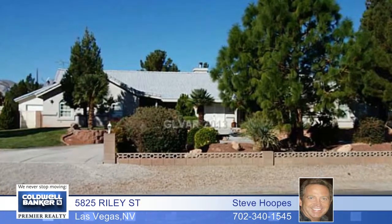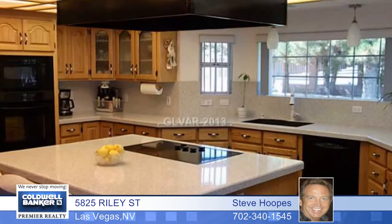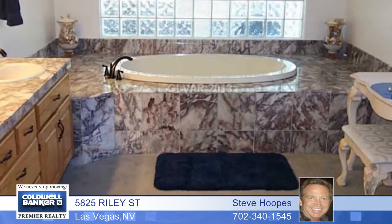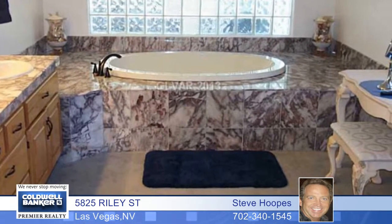This spacious one-story custom home is on over one acre of property with a private well. It features four bedrooms plus an office and a custom kitchen with granite counters. You'll also enjoy real hardwood floors and a dramatic brick fireplace that's the centerpiece for the living room,